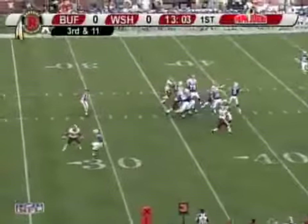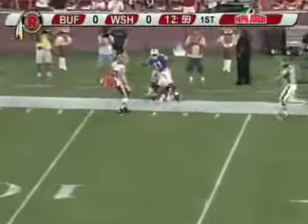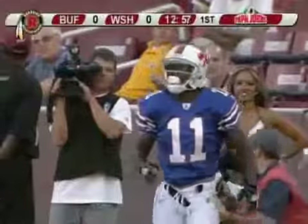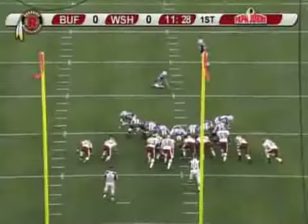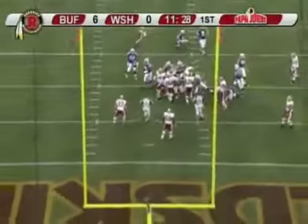Redskins with the blitz. Edwards steps up and fires it to the right side, looking for Ross — he's got him, complete inside the 15! He is pushed out of bounds at the Redskins 12 yard line. 26 yard field goal attempt — snap is good, the kick is on the way, it is up and it is good!